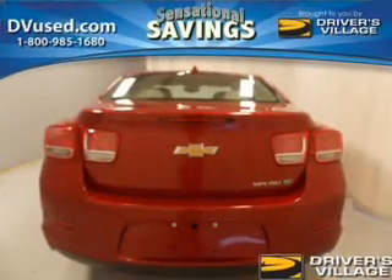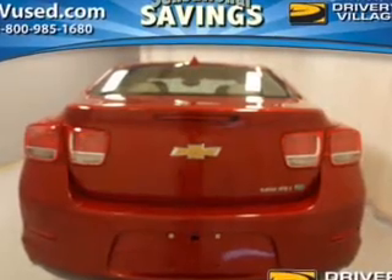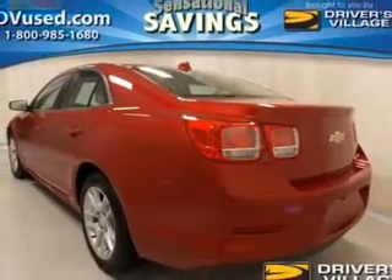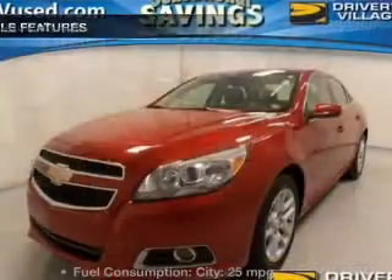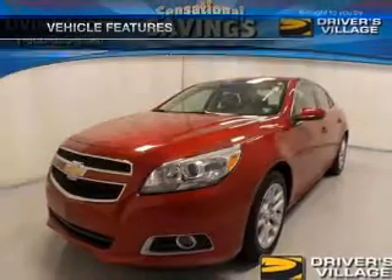The powertrain includes front wheel drive with an efficient four-cylinder engine connected to a smooth shifting six-speed automatic transmission. Treat yourself to the splendor of a premium sound system. The anti-lock braking system will help keep you safe on the road, and with these notable features you won't want to miss out on the opportunity to own this amazing ride.